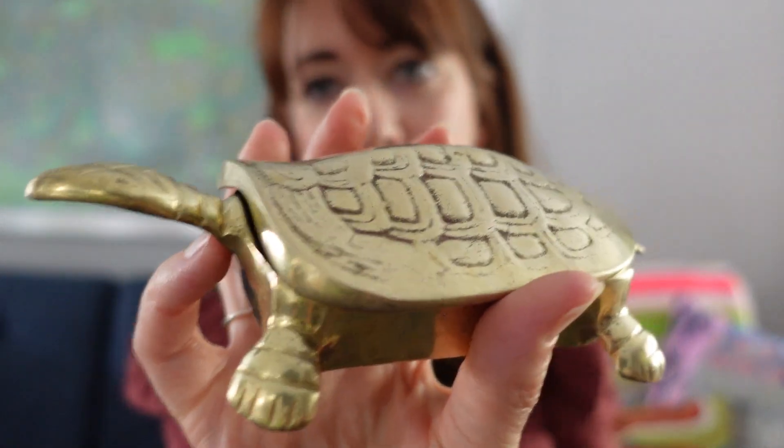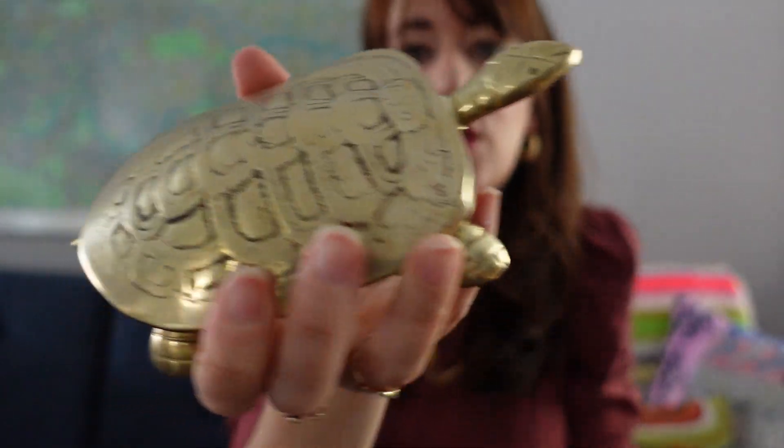Moving on to more brass. This is a turtle trinket box — I already shined this little guy up. I thought he was really pretty. You can stash jewelry or whatever you want in there. He's just a fun sculptural piece, especially on a shelf — a very cute talking point. This will be available in the Etsy shop. When I saw him I had to grab him because he was so adorable. My kiddo put something inside it — anytime I bring anything into this house he wants to investigate, and anything that opens and closes is very tempting to him.